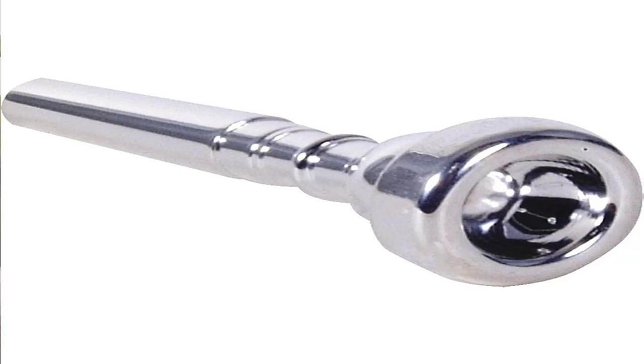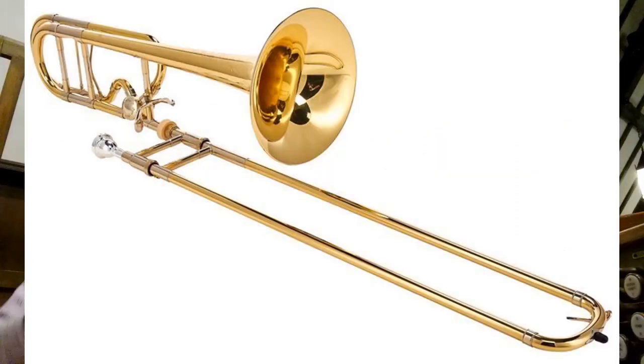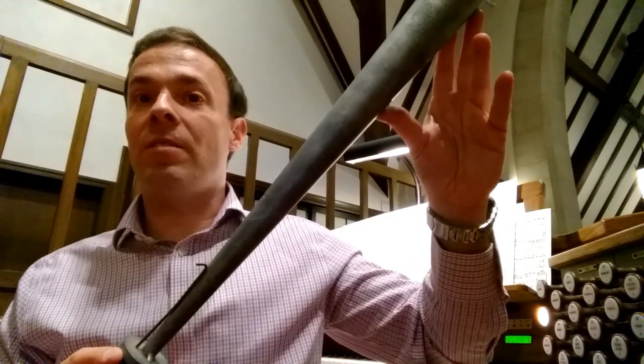So if any of you listening from home play the trumpet or the trombone, you might be thinking of some similarities here. When you play the trumpet or the trombone, your lips vibrate inside a mouthpiece, and that mouthpiece is attached to a series of tubes that sort of amplify that sound. Kind of like the reed is amplified by this resonator here.